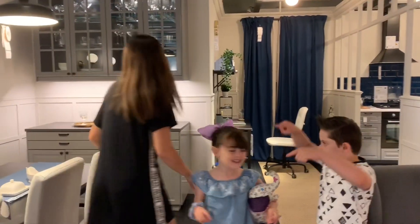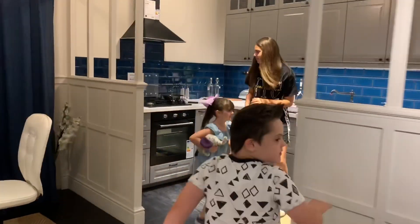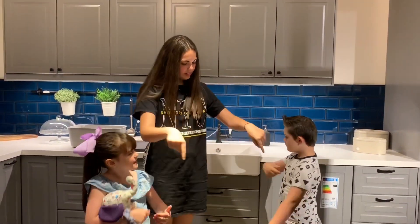And the next one is a kitchen. Inside. The kitchen. Kitchen.